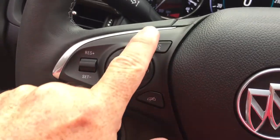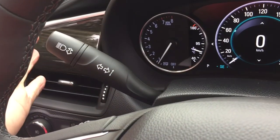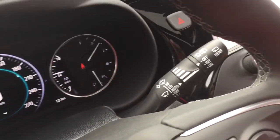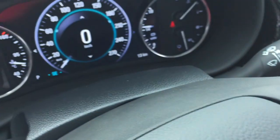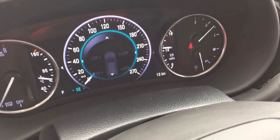Cruise control, hands-free calling and voice command. You've got the hazards, the turn signals, intermittent wipers including rear wipers here on the right-hand side, and you have the driver information center menu so you can scroll through and see all the info you need to know about your new Envision right there.